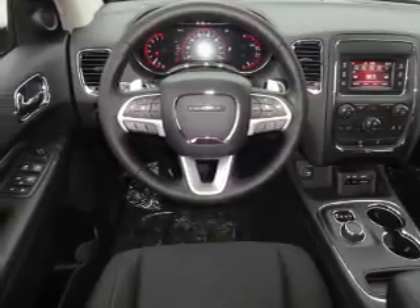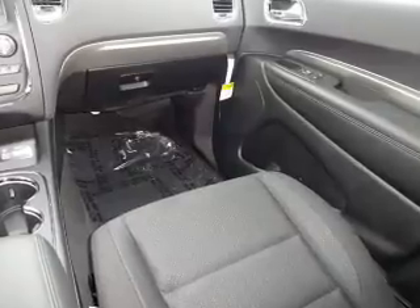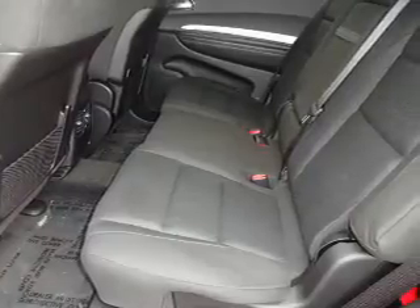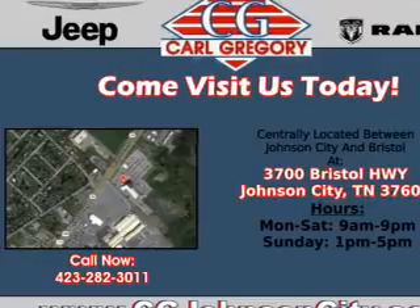Inside you'll find a third-row seat, Bluetooth connectivity, an auxiliary input, steering wheel controls, a premium sound system, push-button start, rear temperature controls, automatic climate control, curtain head airbags, and front airbags.